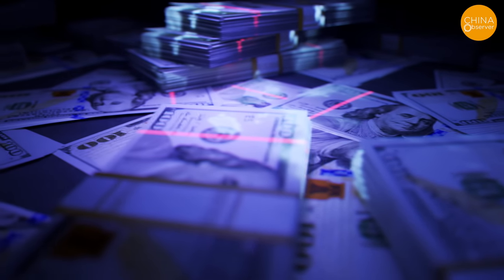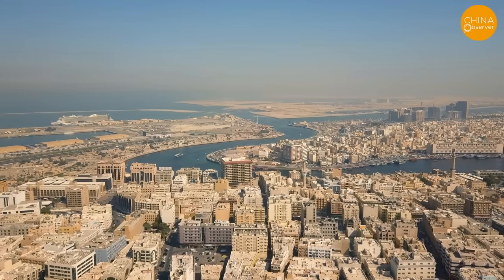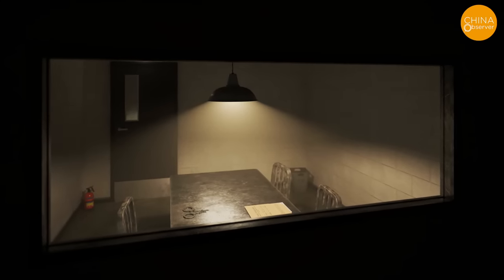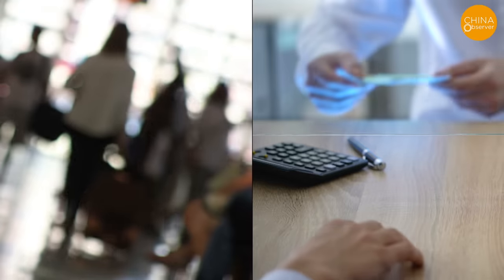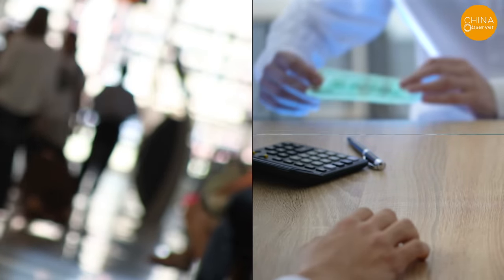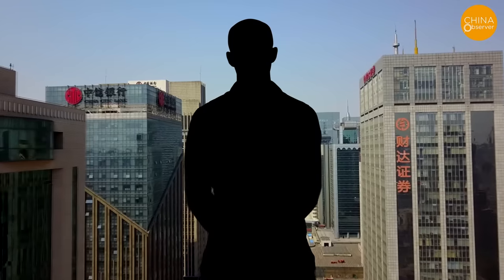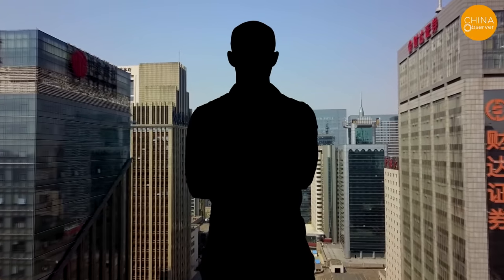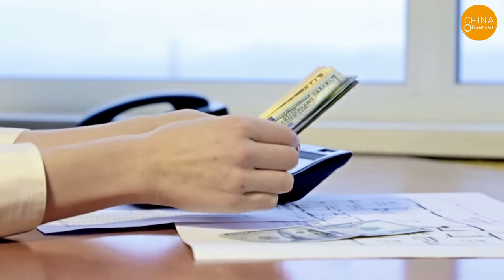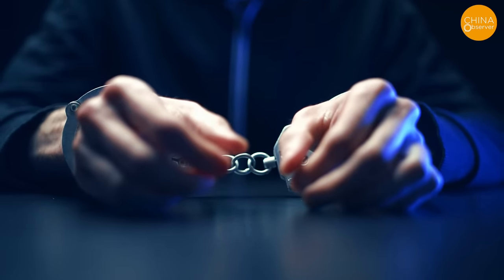A similar incident occurred in 2016. At that time, a company in Wuhan organized a trip for 22 employees to Dubai, where four of them were investigated by local police after a duty-free shop at the airport discovered they were using counterfeit US dollar bills. Among the hundred dollar bills they possessed, 28 were counterfeit. According to one involved individual under the pseudonym Yang Yu, he and his colleagues had exchanged the US dollars at a domestic bank before their trip and were unaware they were counterfeit. Their passports were confiscated and the four were temporarily detained by police.